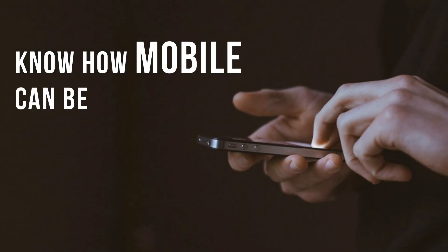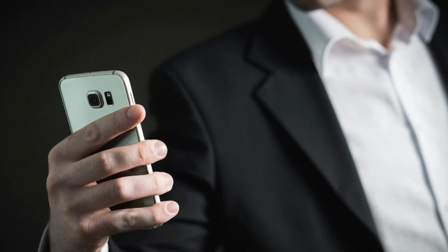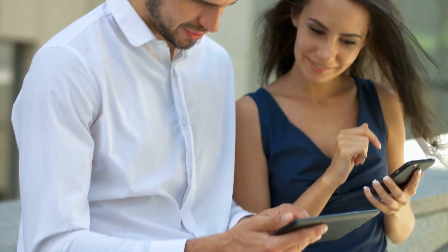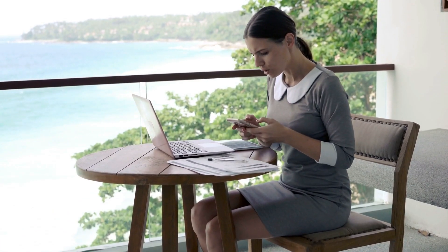Know how mobiles can be harmful to your eyes. Today, more than just a need, mobile phones have become our lifeline. They not only connect us with our family and friends, but also help in completing many of our tasks from home without any hassles, saving us a lot of time that we were doing manually earlier.